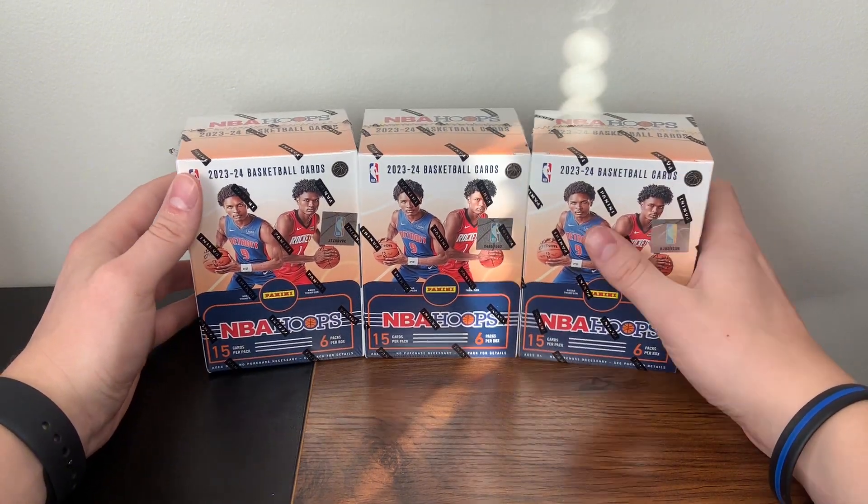With the new releases, hopefully Donruss Football will be coming out in the coming weeks, so make sure you like and subscribe and stay tuned for that. Very excited for Donruss Football — going downtown hunting — and hopefully we can get lucky like we did last year. But today we are ripping the Hoops.